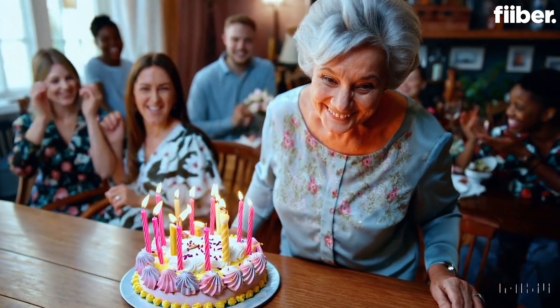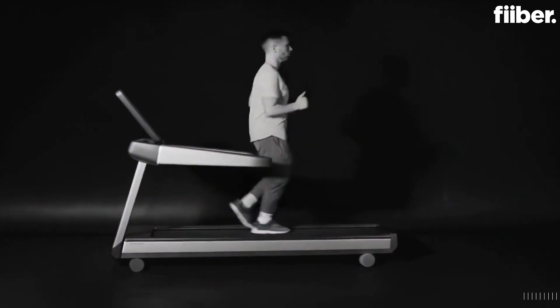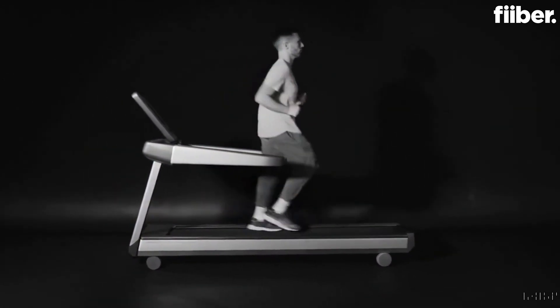The Sora model has a deep understanding of the language and can accurately depict scenes with character emotions as well, just as long as you are keeping the prompts accurate. Though astonishing, it currently has some weaknesses and may struggle to accurately simulate the physics involved in complex scenarios. For example, if you take a bite of a cookie and you take that cookie back out, it might be that the bite you took might not show in the scene. This could be a problem.